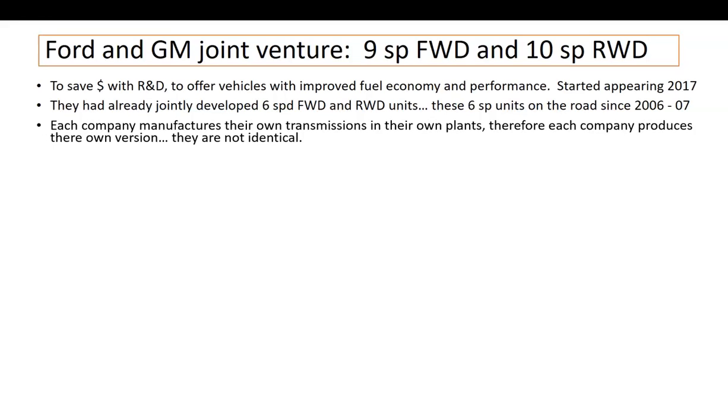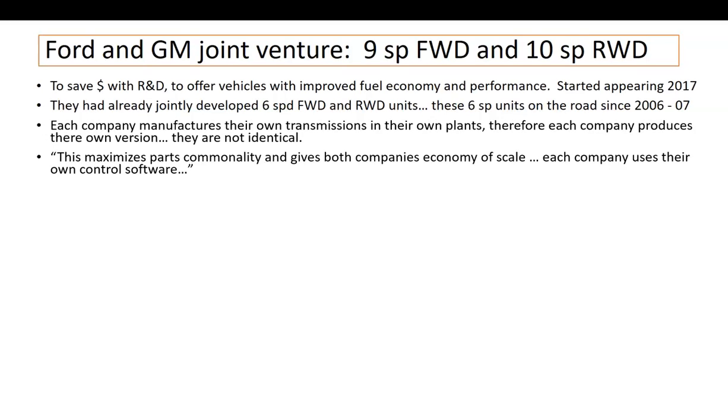Each company manufactures their own transmissions in their own plants, and therefore each company produces their own version. They are not identical part for part, but the design is the same. I don't know that the parts are interchangeable, but they are built in their own plants for their purposes. What this offers the companies is economy of scale — these transmissions are made for several different vehicle applications, which saves lots of money because there are many identical parts within the manufacturer itself.